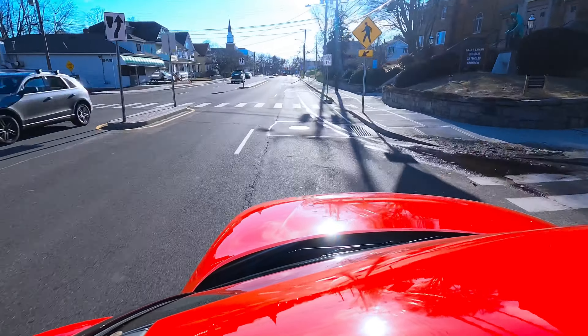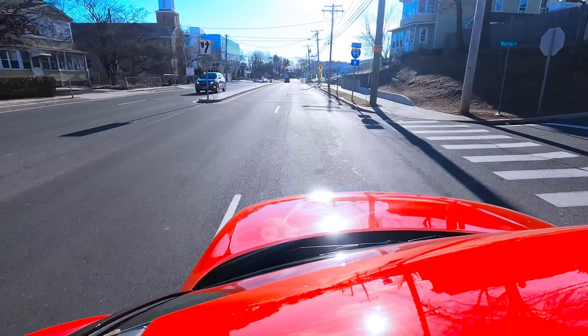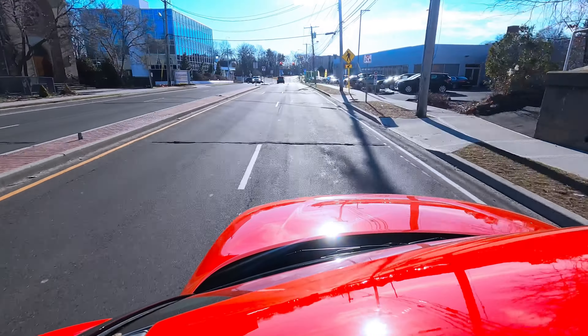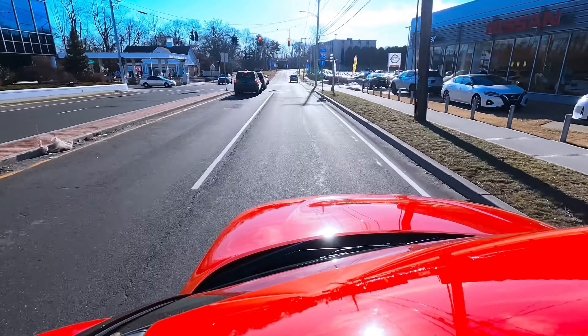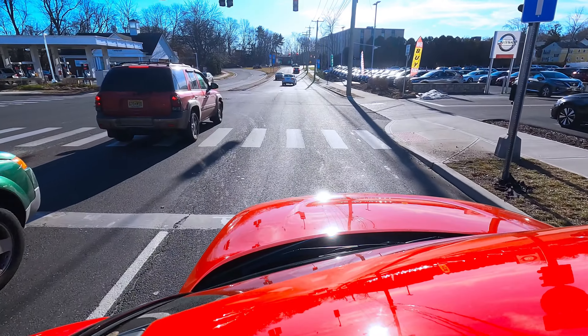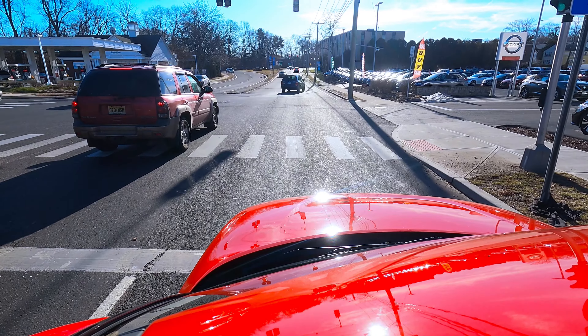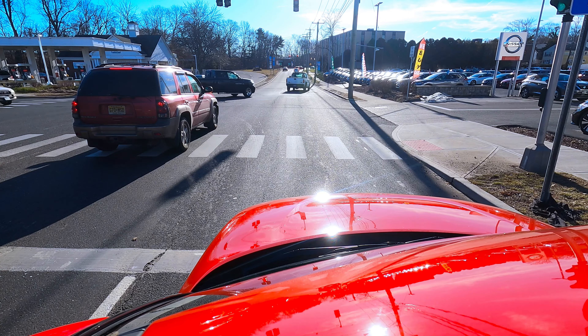Don't forget Kia also has one of the best warranties of almost any car manufacturer — the industry-leading 10-year, 100,000-mile warranty program. Now I'm driving the car a little bit just to see how it feels.